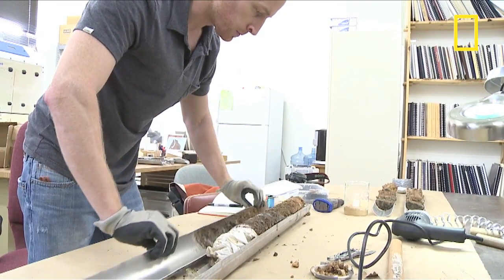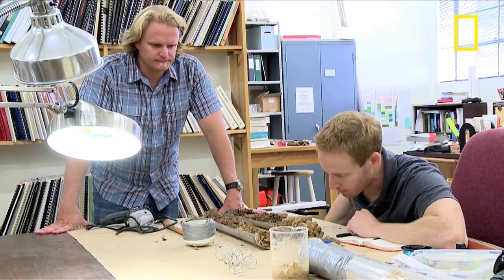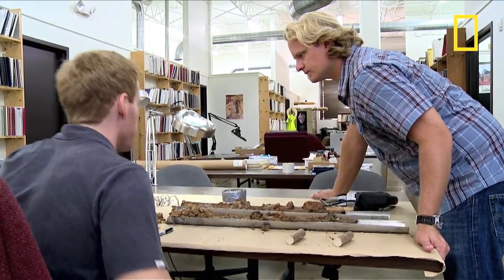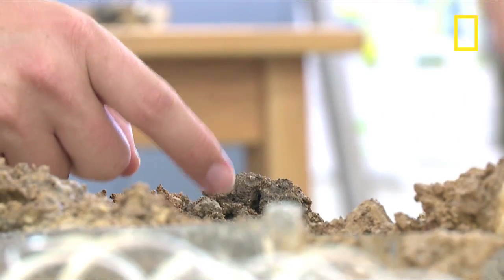We'll take the core samples back to the laboratory, where they'll be cut in half, and then we will do the analysis of the sediments. This clay is kind of showing soil development, and it would make sense to have charcoal in that — possibly a campfire.